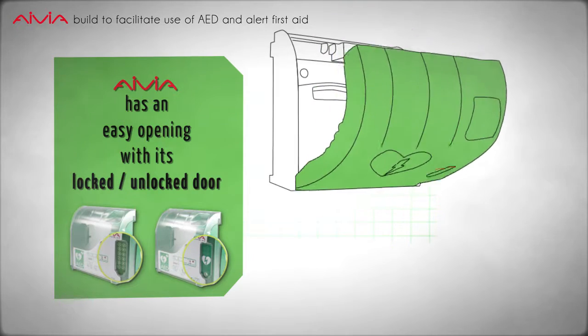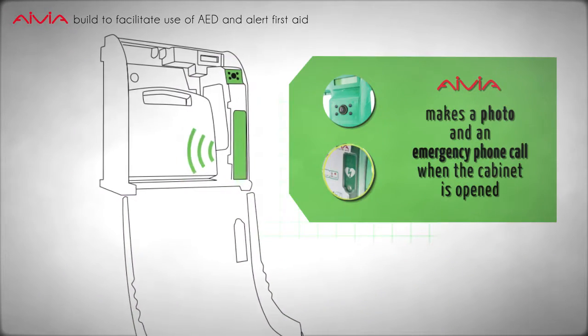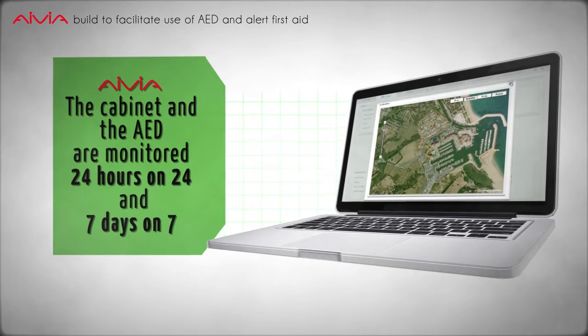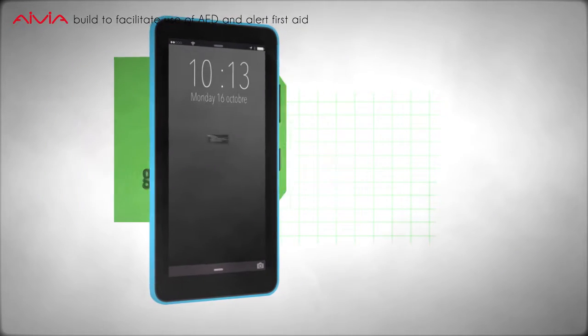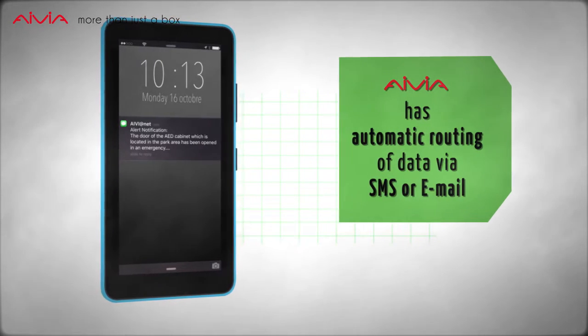Avia is the solution for AED deployment in any environment while it maintains function for optimal use. It is mainly connected to AviaNet, our network control platform, to monitor and locate your fleet. It also has an automatic routine of data via SMS or email.